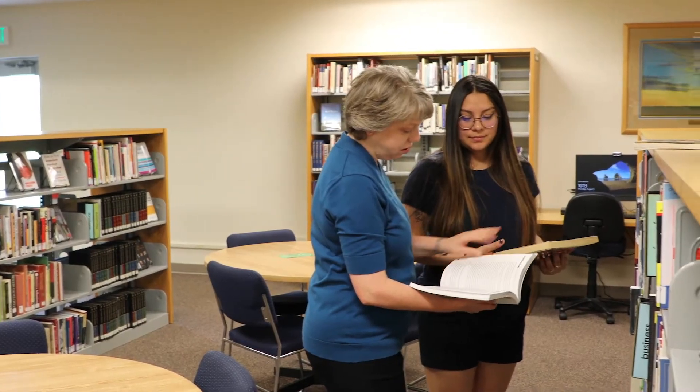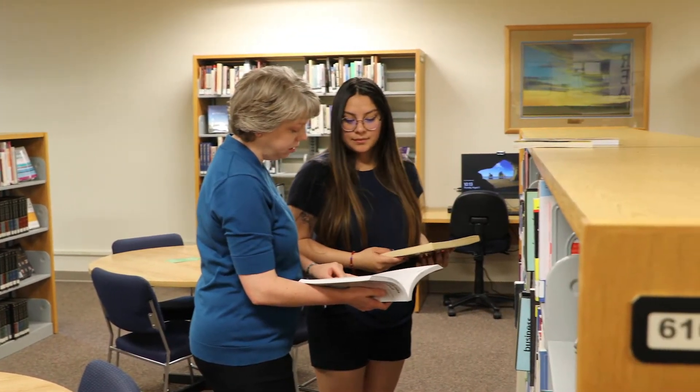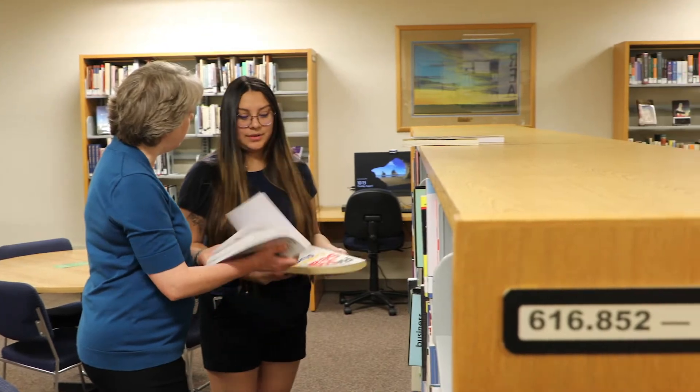At the Learning Commons, we're all about connecting students to the resources they need to help them succeed in college. We can help you find books, articles, and other information to help you with your research papers.